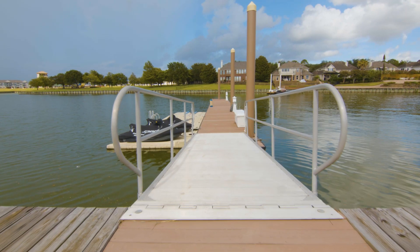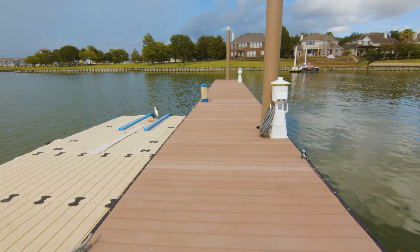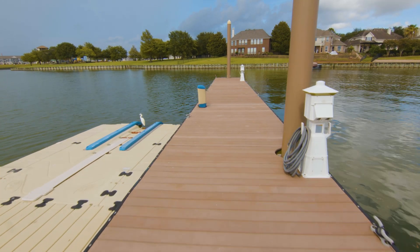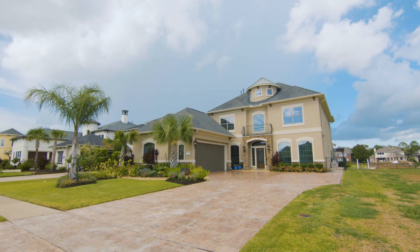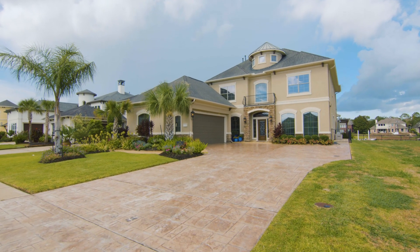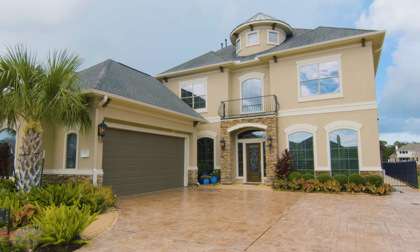Making this home a boater's paradise is the wide floating dock extending 100 feet into the bay. It has three power stations, a floating drive-on bay boat dock, and two jet ski docks. This two-story home has a $2,300 annual HOA fee and has a stamped driveway with abundant parking.